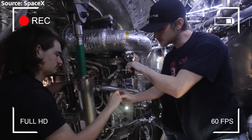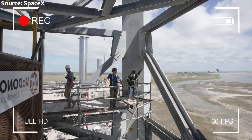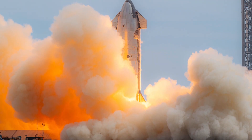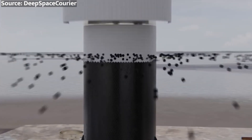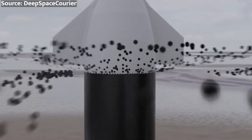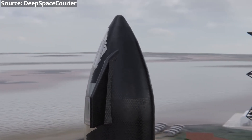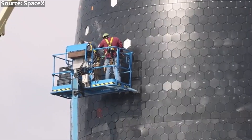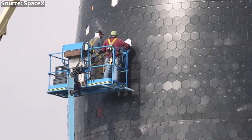SpaceX has been working to improve the attachment mechanism and has conducted extensive ground testing to validate the tiles' performance. The ultimate test will be during IFT-4's re-entry, where the heat shield will face immense thermal and mechanical stresses. A failed heat shield could lead to the spacecraft breaking apart, potentially resulting in the loss of the vehicle and its payload. To mitigate these risks, SpaceX has implemented a range of sensors and diagnostic tools, including embedded thermocouples, strain gauges, and pressure sensors that will provide real-time data on the shield's performance.